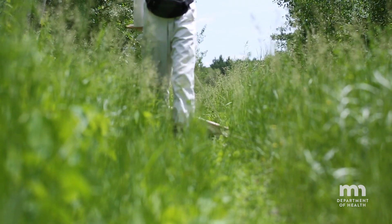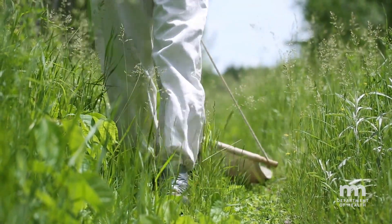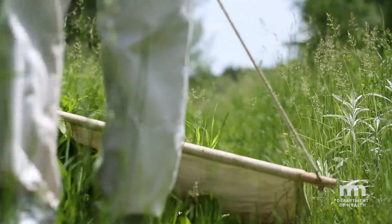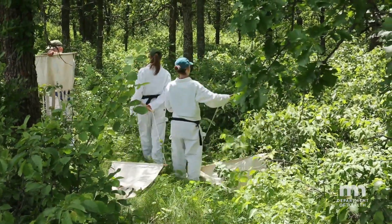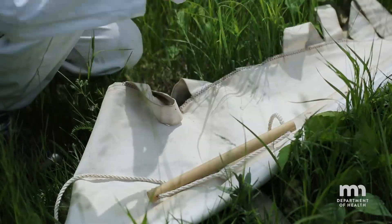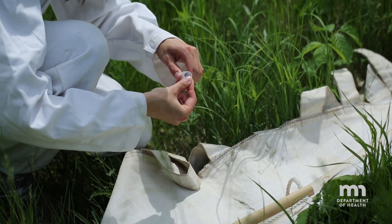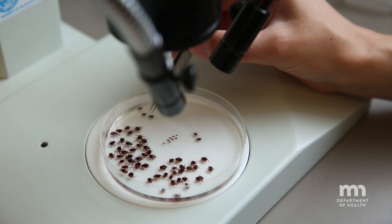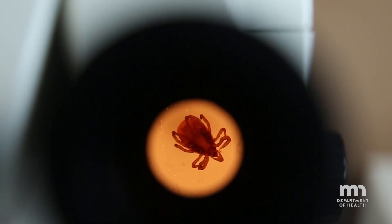The main way that we sample ticks is to use a method called drag sampling. We just drag a piece of cloth behind us in the woods. We don't wear a repellent because we're kind of the bait for the ticks. We stop every 15-20 meters or so and pull any ticks that we see off that cloth. Everything can be brought back to our laboratory, identified, and some of these will be tested for the different disease agents.